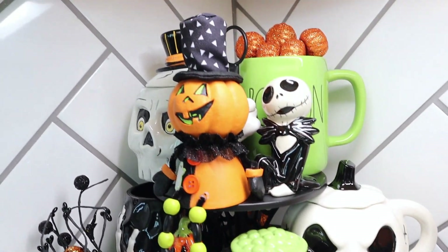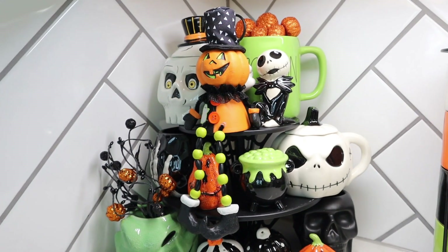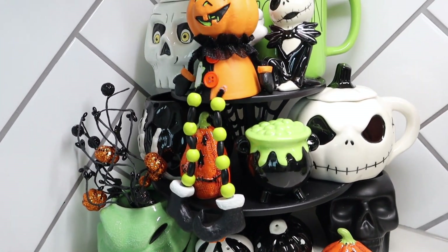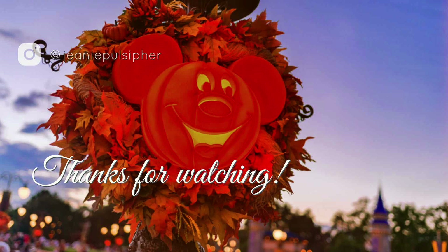Look at how well this turned out — I love it so much. This is definitely one of my favorite tier trays I've ever done. It was very challenging, but only because of the tier tray itself. I'm going to try to link everything down below. If you guys enjoyed this video, give it a big thumbs up, hit that subscribe button, turn on that notification bell, and I'll see you guys in the next one!